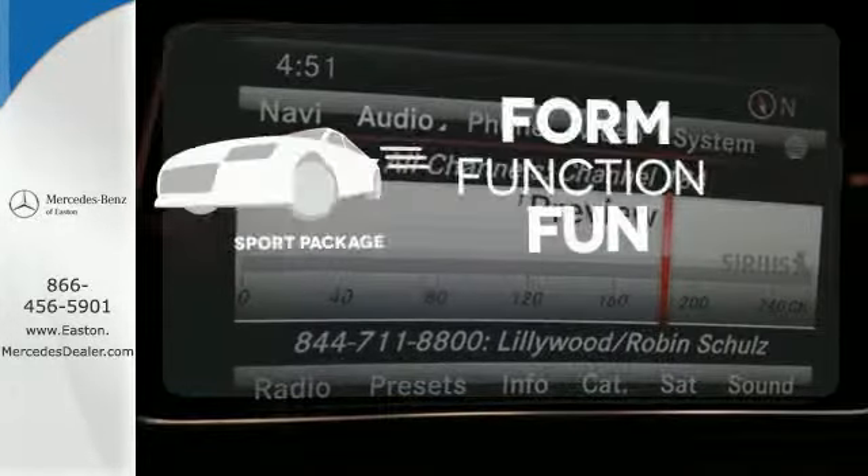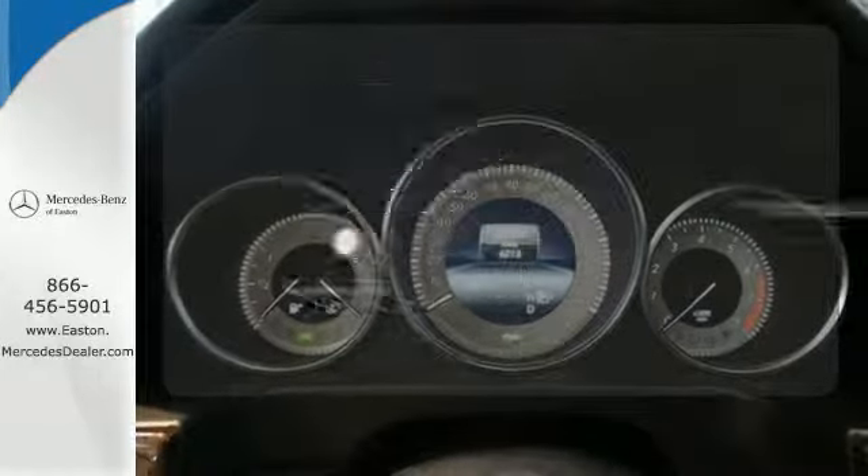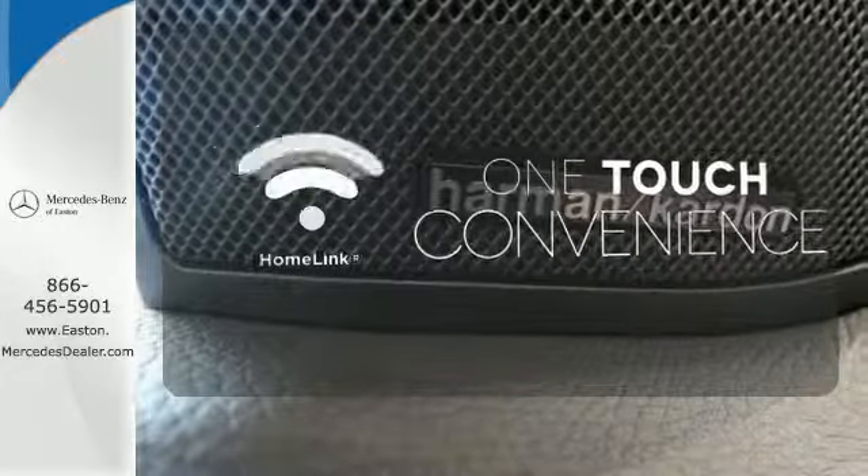Form, function and fun — everything is a bit better with the sport package. With Homelink, one touch makes your arrival as welcoming as if you'd never left.